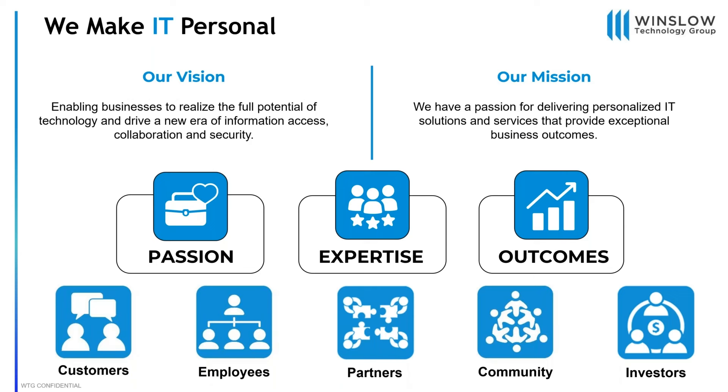Talking a little bit about Winslow — we really like to make IT personal. All of us on the team take it to heart to make the best possible outcomes for our customers. We all have a passion, we're experts in our own field, and our mission is to have good outcomes and good solutions for everybody so everybody's successful.